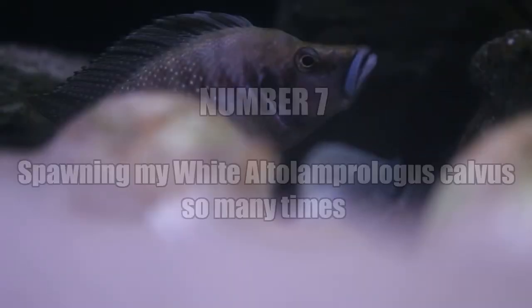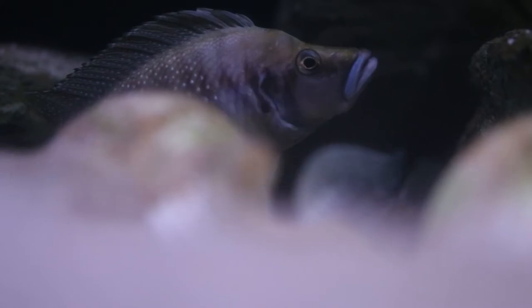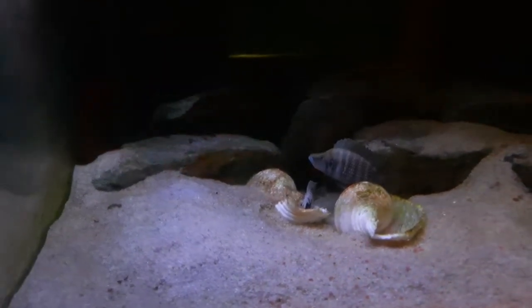They've spawned — big surprise. This is their eighth spawn. There are actually fry now that have exited the parent shell. You can see there are two shells in the middle of the aquarium. The fry have exited the shell. I've been feeding this tank over the last two to three days and getting another tank prepared for this spawn.